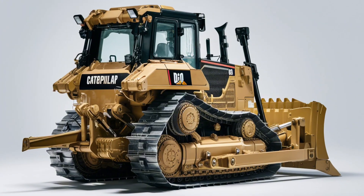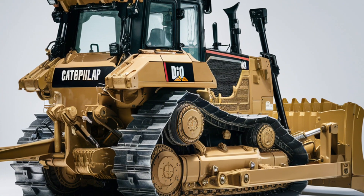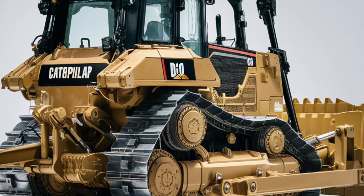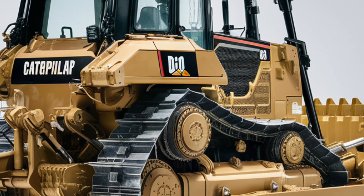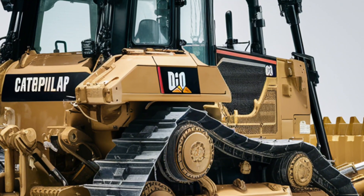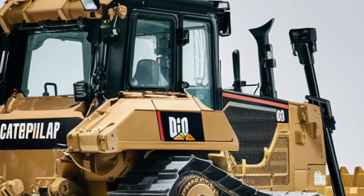Moving inside the cabin, you'll find a redesigned operator's station built for comfort and control. The seat is fully adjustable with suspension support, the digital display provides real-time machine data, and intuitive joystick controls replace older levers to reduce fatigue.